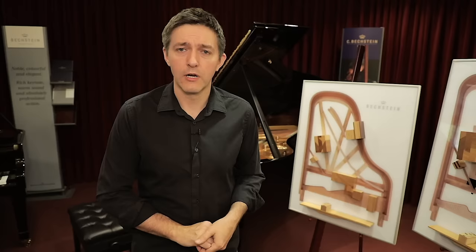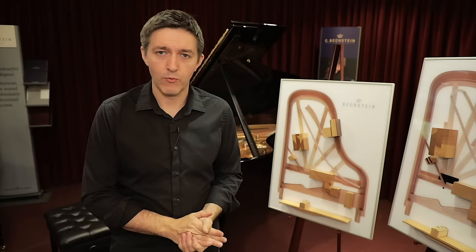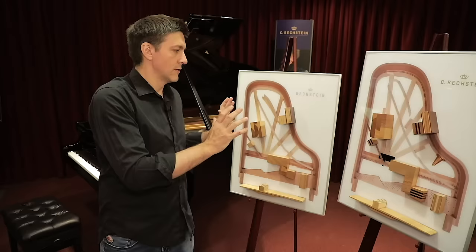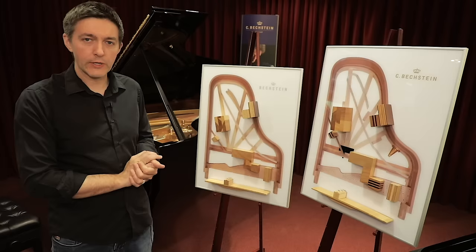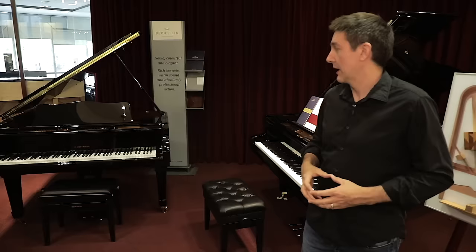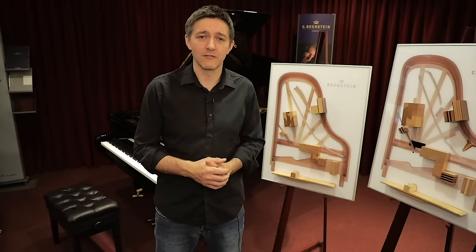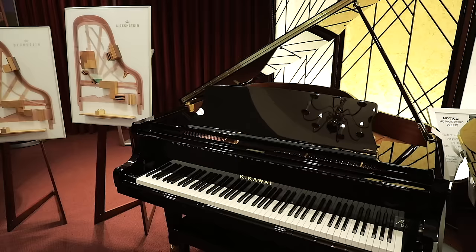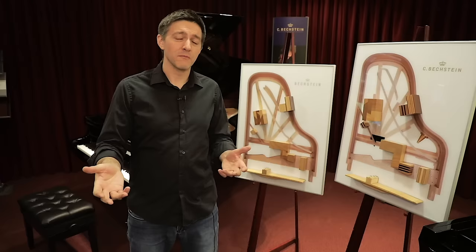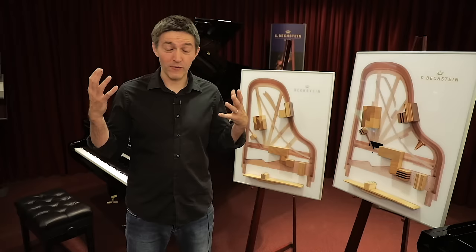These are two displays from Bechstein — not necessarily the brands you should be buying, they just happen to be what we carry here. These two diagrams are really good examples of what two different quality ranges give you under the hood of the piano, because from the exterior they kind of look the same: shiny black finish, steel plates, copper strings. You might think the only difference in price is brand. But in pianos, maybe more than any other high-end good, for the most part you are getting what you pay for.